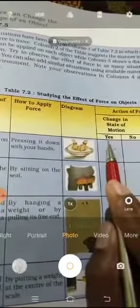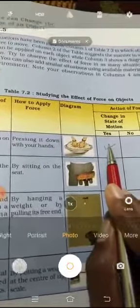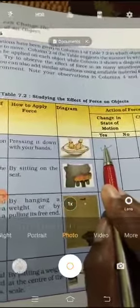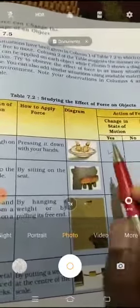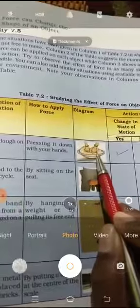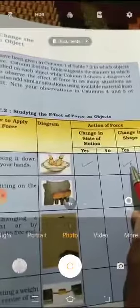Is there any change in the state of motion? The dough will be in a rest position, but when we apply force the position of the dough changes. And is there a change in shape? Yes, definitely there will be a change in the shape of the dough.